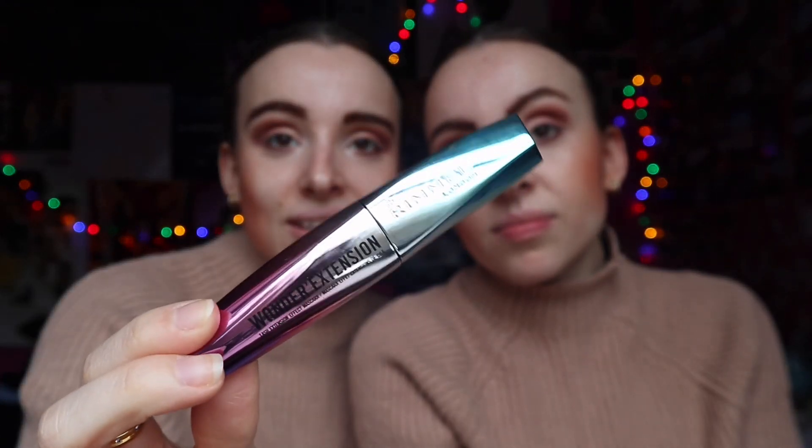The eyeshadow is done — now for the thing that brings it all together: mascara. We've been using this Rimmel mascara for ages, probably before lockdown, and just stuck with it. We were watching Zoella's video and she mentioned the Lash Sensational which we used to use — the Rimmel Wonder Extension mascara, very black, is what we've stuck with. I kind of want to try the Lash Sensational again.